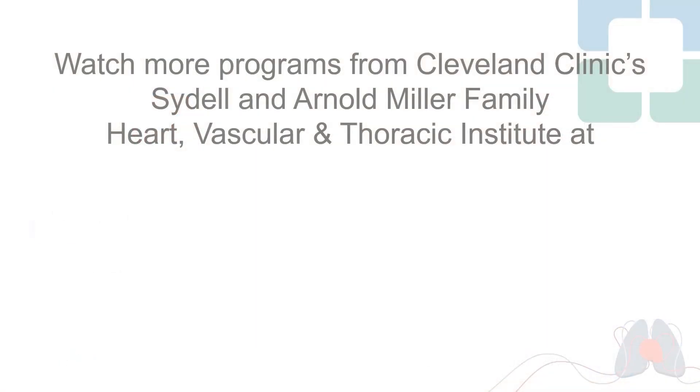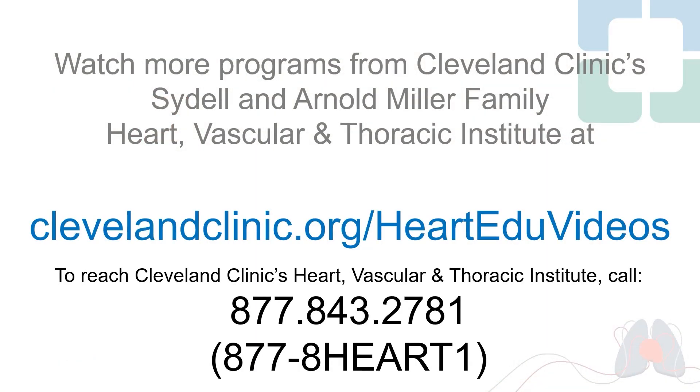If you have a condition that you think might be amenable to robotic surgery — meaning a smaller incision and quicker recovery for you — we would be honored to help you.